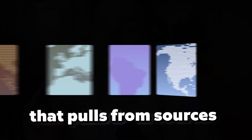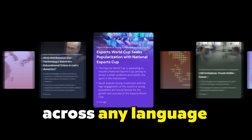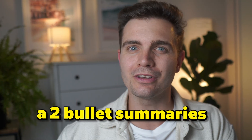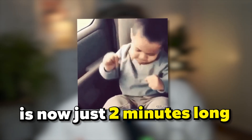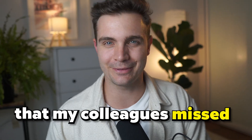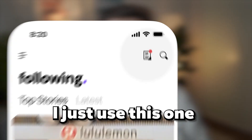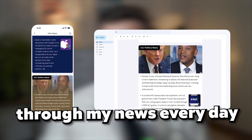I built my own AI news agent that pulls from sources that I choose across countries, across any language, across any news publication platform, and it gives me two-bullet summaries for every single article. My morning briefing is now just two minutes long, and I'm catching updates that my colleagues miss because they're stuck with Google News. And the best thing is I didn't need to code anything — I just used this one platform that's free.